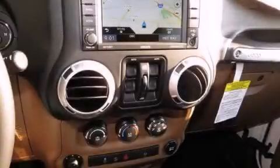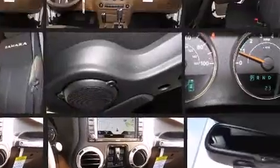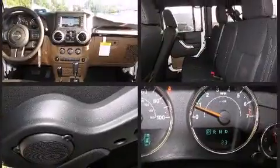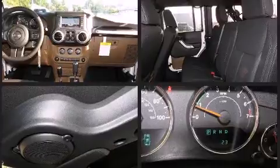Discerning drivers will appreciate the 2014 Jeep Wrangler Unlimited. A 3.6-liter V6 engine pairs with a sophisticated 5-speed automatic transmission, and for added security, dynamic stability control supplements the drivetrain. Four-wheel drive allows you to go places you've only imagined.